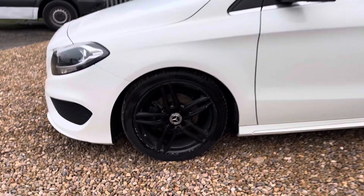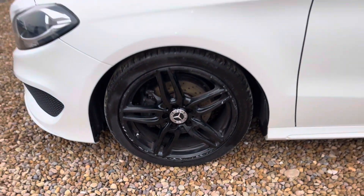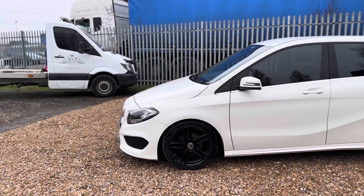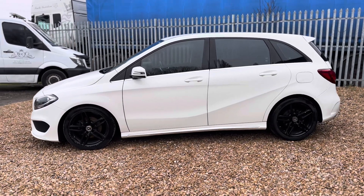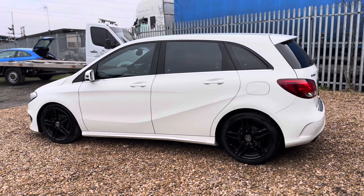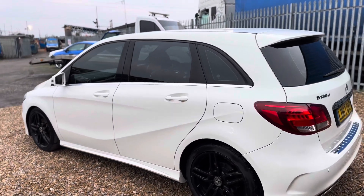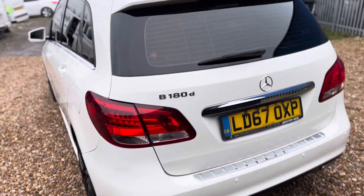The overall condition is absolutely fantastic on this car. The only thing to note is on the passenger side front alloy there are some scuffs as you can see, but that's to be expected on a used car. Apart from that, I would say it's in very very good condition for its age and mileage. The car looks well overall and it drives brilliant, especially after this full service it's just had — it's really a cracking car.